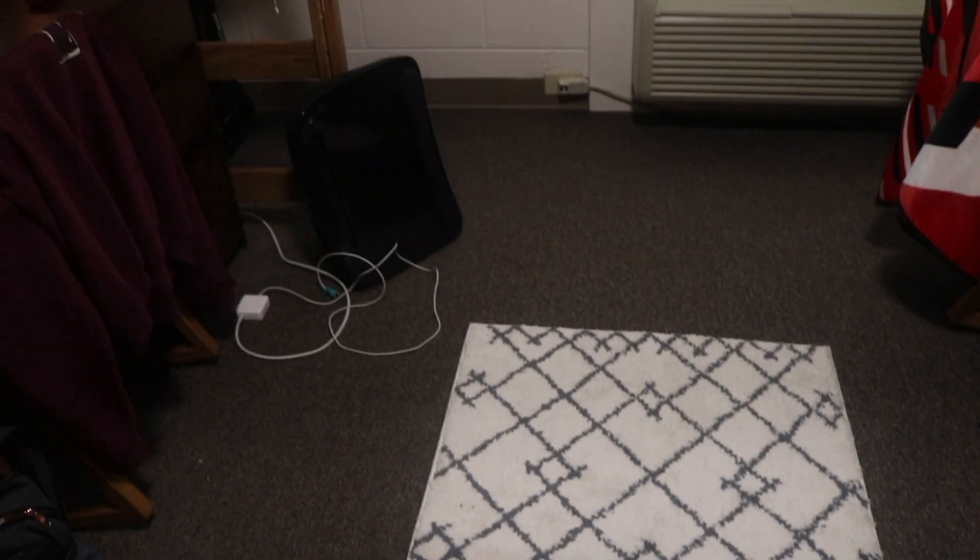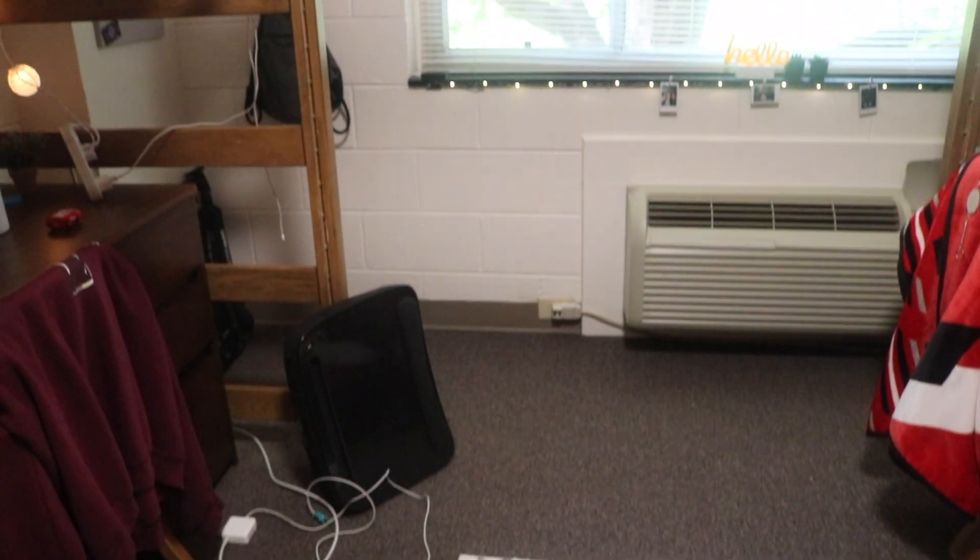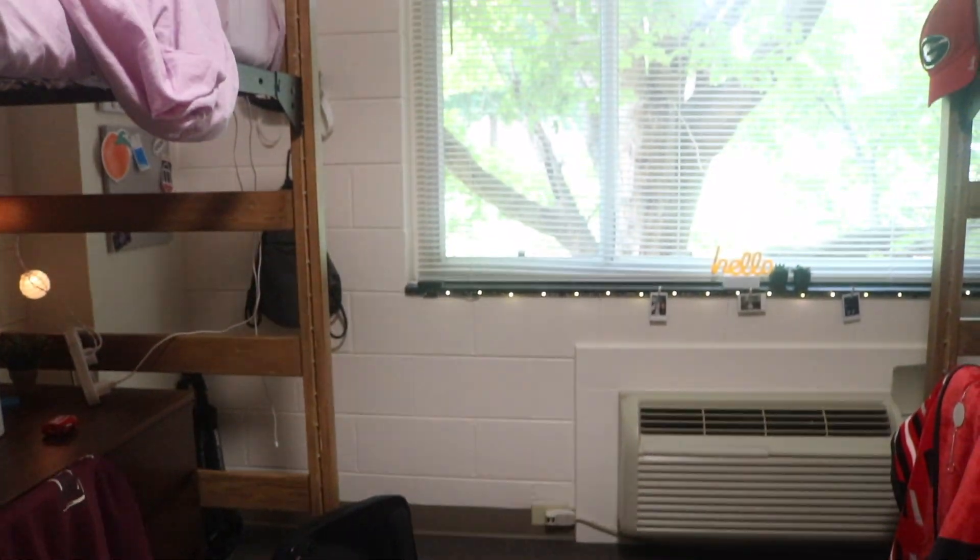Hey guys, so this video has been highly requested — a dorm tour of my dorm at the University of Georgia. Without further ado, here is my dorm.